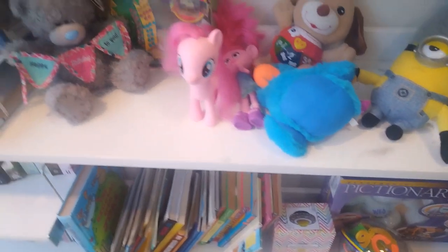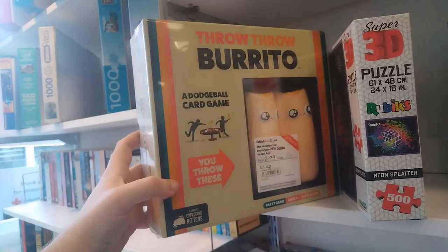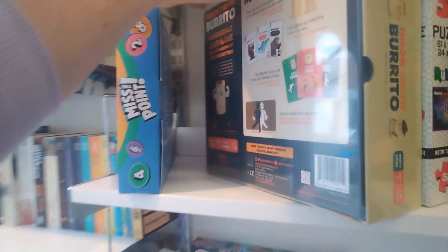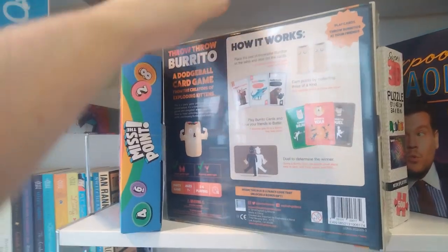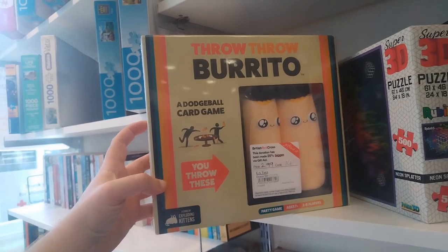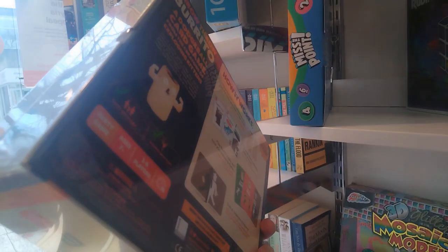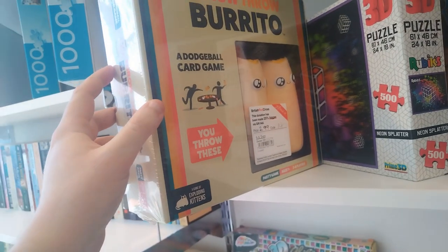Moving on to a Toys and Board Games section. And I found a board game - Throw Throw Burrito. This thing costs $24.99 brand new. This one was sealed for $2.99. I've actually been wanting this for a long, long time because it's from the creators of Exploding Kittens. And for $2.99, I'm absolutely picking that up. I split it with my fiancée. What a find.